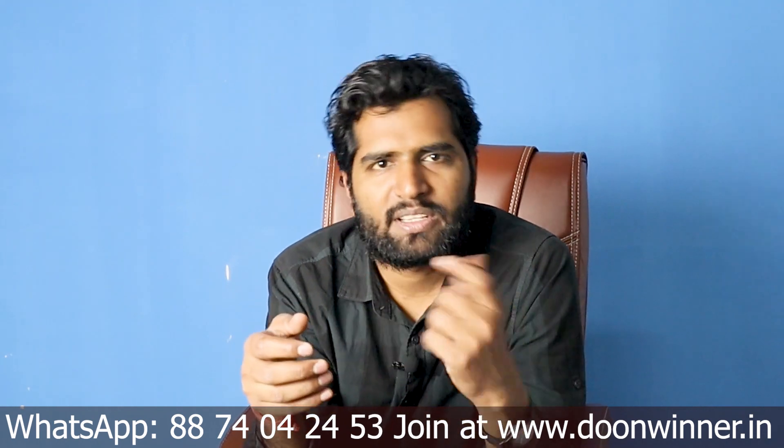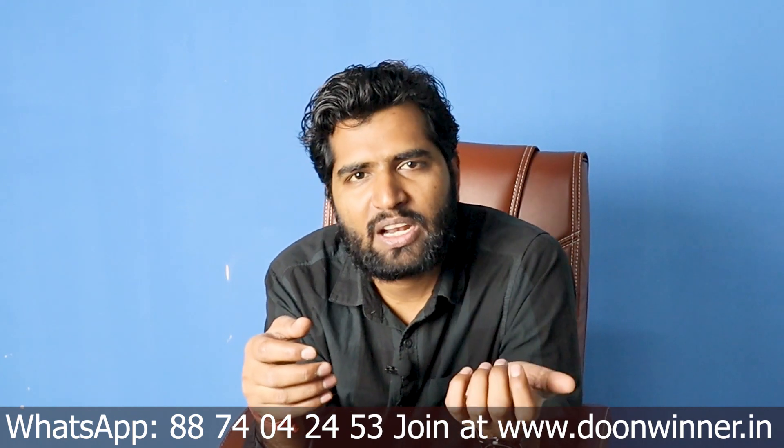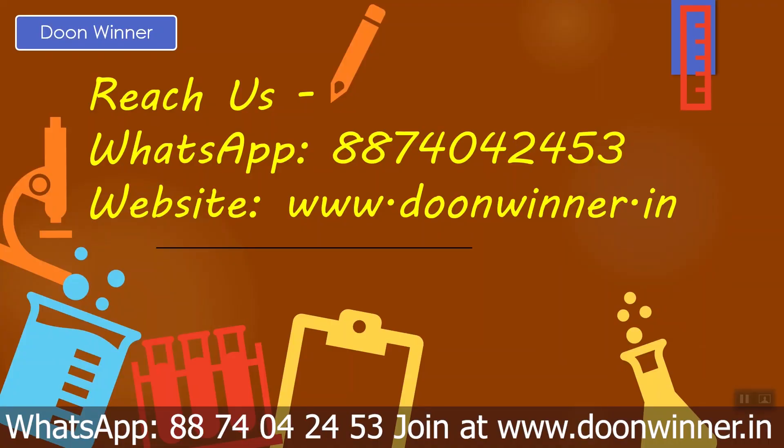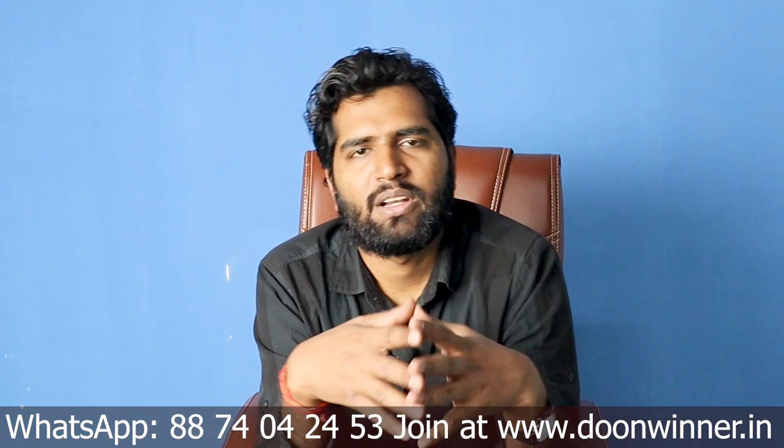If you want to subscribe to the channel for more details, you can do so. If you have any questions, doubts about practical files, or need anything else, simply go to DuneWinner.in or WhatsApp us at the number on the screen. We will provide details. Please like this video. Thank you so much.